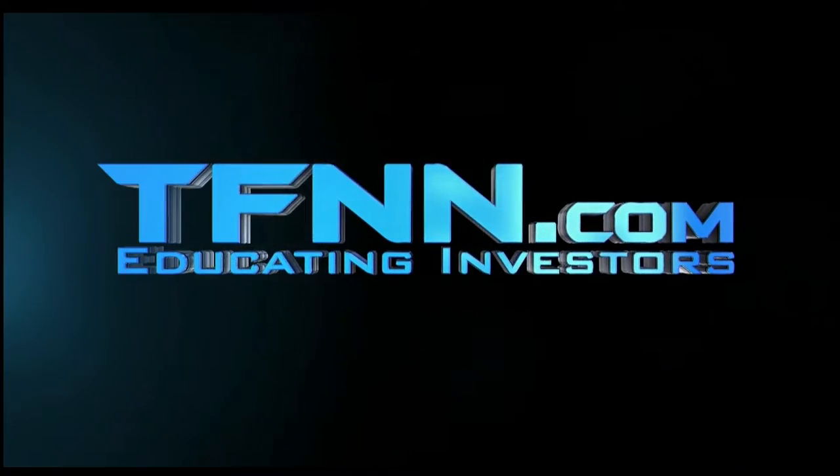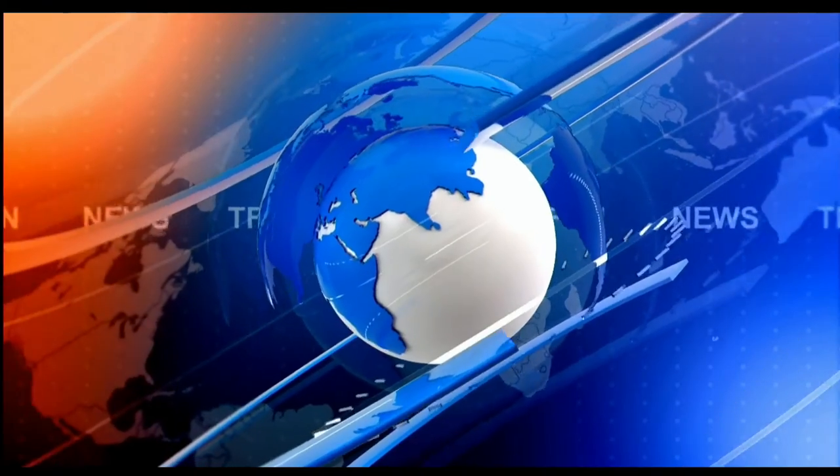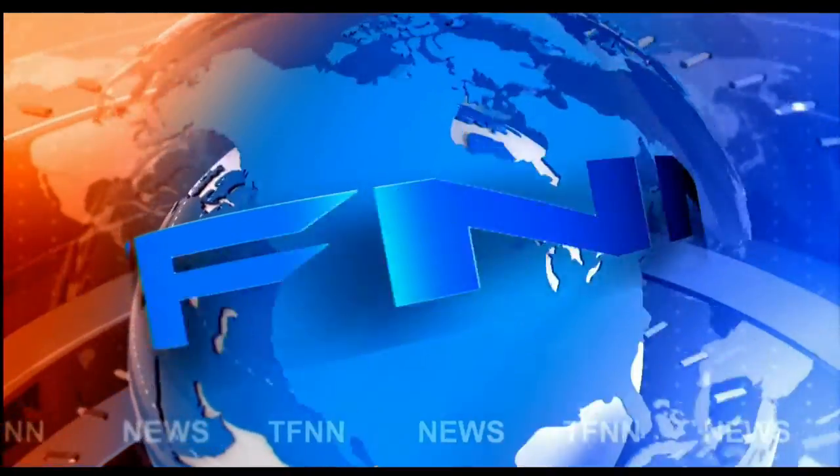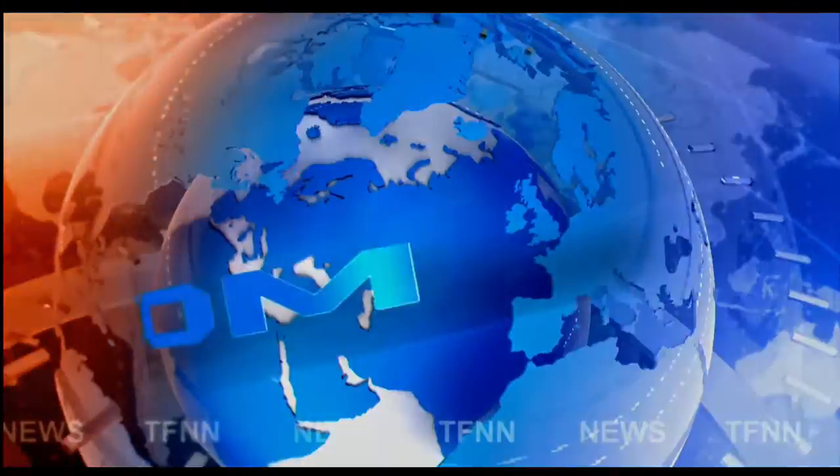The Tiger Financial News Network. TFNN Headline News Update.